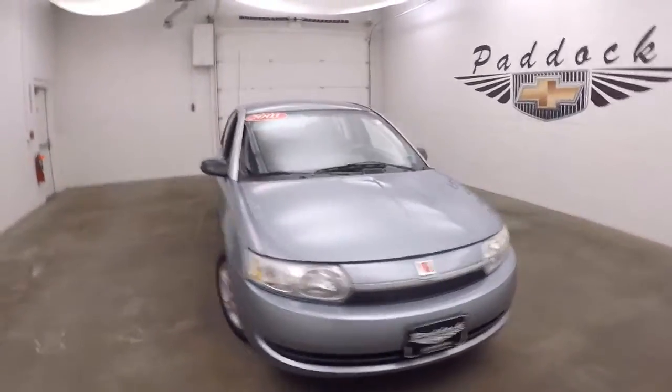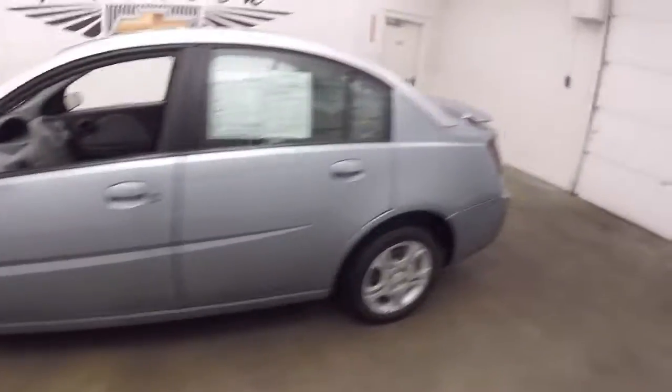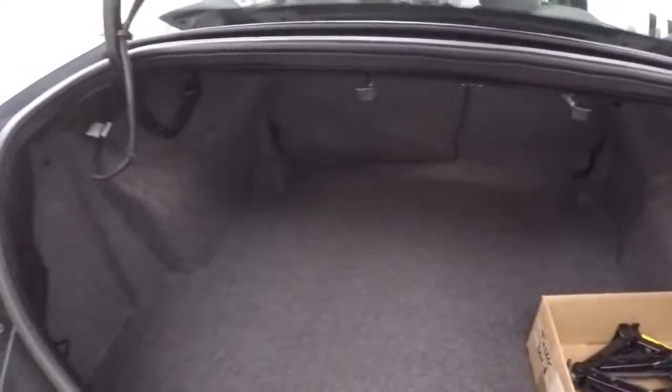This is a 2003 Saturn Ion. It's in good shape — straight down the side. Walk around to the back — plenty of space in the trunk, nice and large.